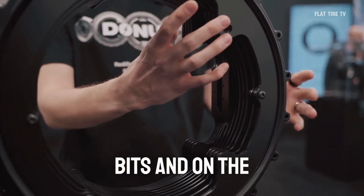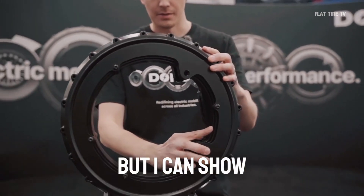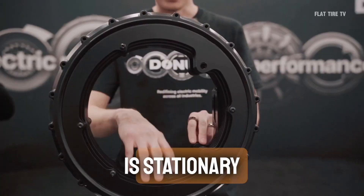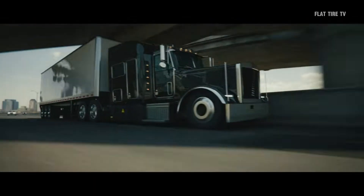In addition, Donut Motors claims that its systems can reduce overall vehicle weight, save space for passengers or cargo, and cut production costs by up to $2,000 per unit. While there are still questions about how they integrate braking systems, this breakthrough could be the starting point for a revolution in automotive design.